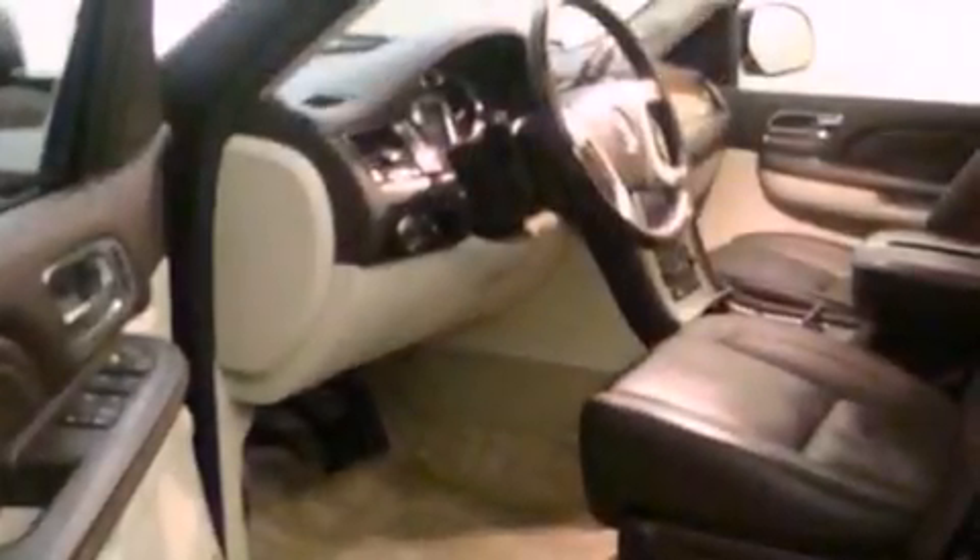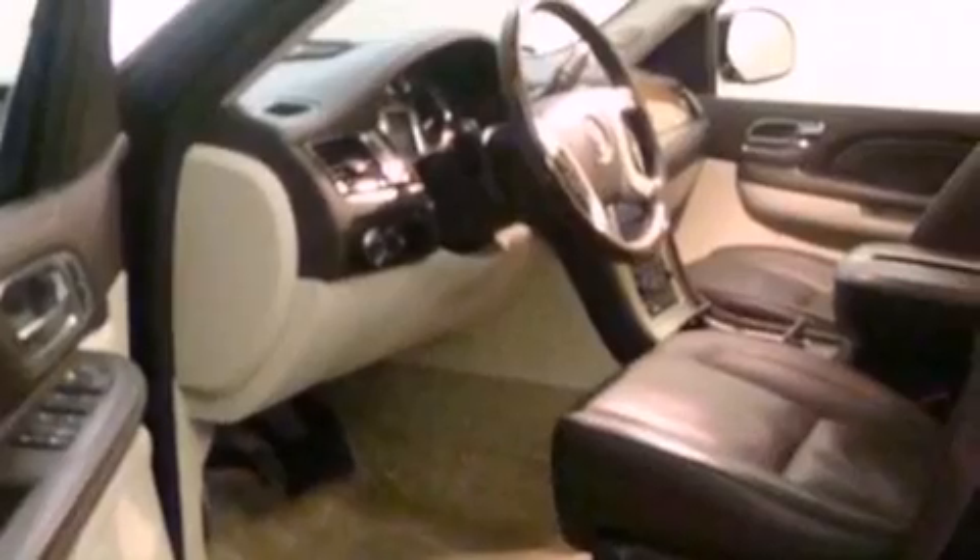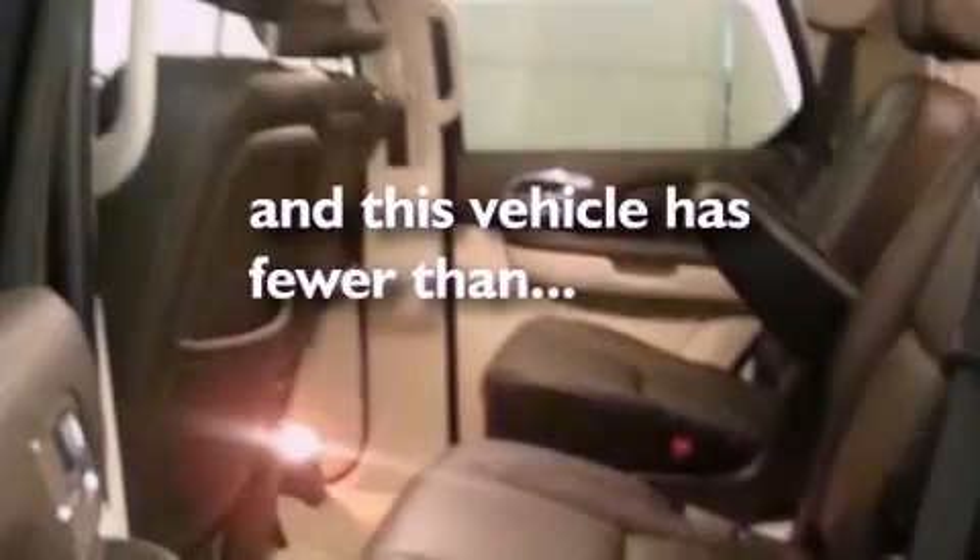A rear spoiler, a security system, OnStar, heater vents for rear seated passengers, and this vehicle has fewer than 29,000 miles on the odometer.